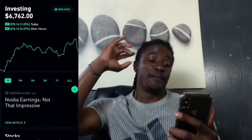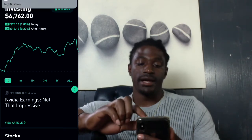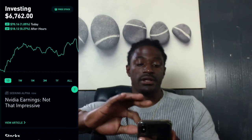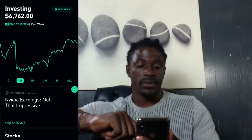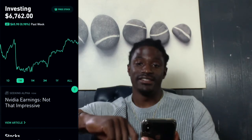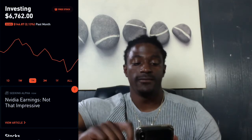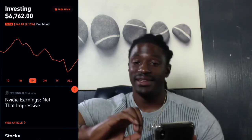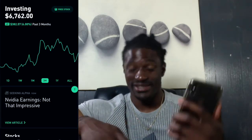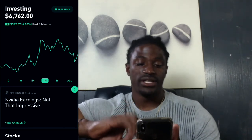Looking at my Robinhood account, I have $6,762 today. I'm up in profit $70 and $20 after hours, so around 1.3% for the day. For the week I'm up around 1%, which is $65.90. For the month I'm a little bit down — 2.13%, or $146.87. And for the last three months I'm up 6%.